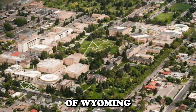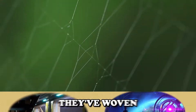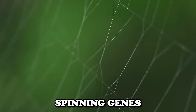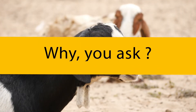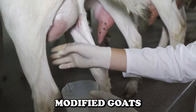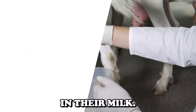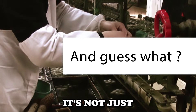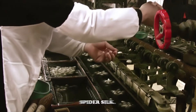Scientists at the University of Wyoming have pulled off something straight out of a sci-fi movie. They've woven spiders' silk-spinning genes into goats. These genetically modified goats can now produce silk protein in their milk. And it's not just any silk — it's the superhero of fibres, spider silk.